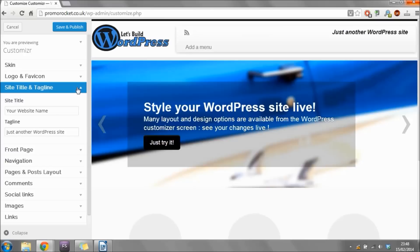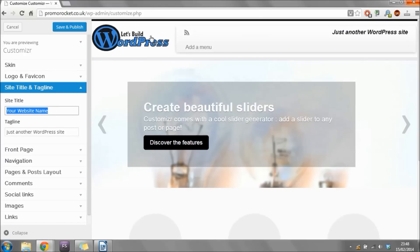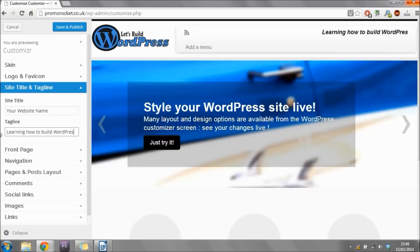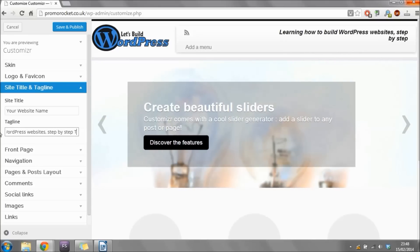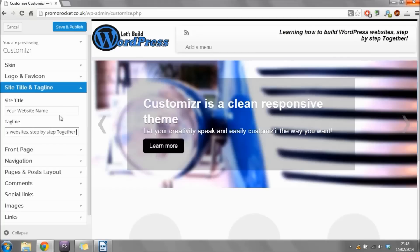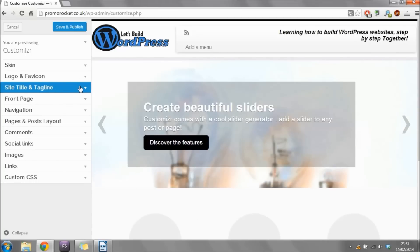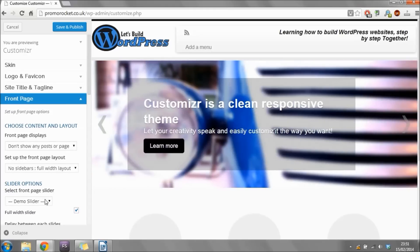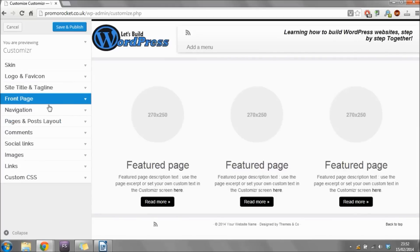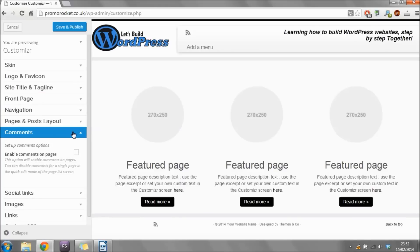Click 'Logo and Favicon' again to close that box. Now expand the site title box — this lets you change your website title if you haven't uploaded a logo, and change your tagline which appears on the site. Because I've uploaded a logo I'll leave the title alone, but I'm going to change the tagline. I'll type in 'Learning how to build WordPress websites step by step together.' Once you've done that, close the box, then click 'Front Page' and change the bottom dropdown from 'Demo Slider' to 'No Slider,' then close the box.